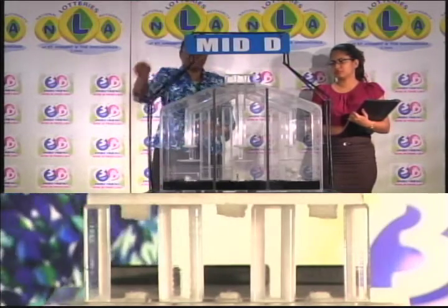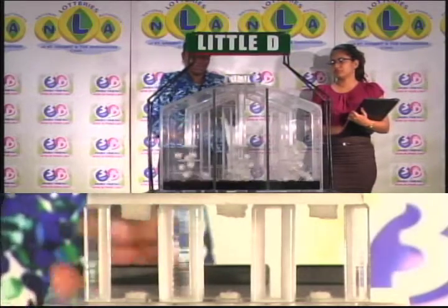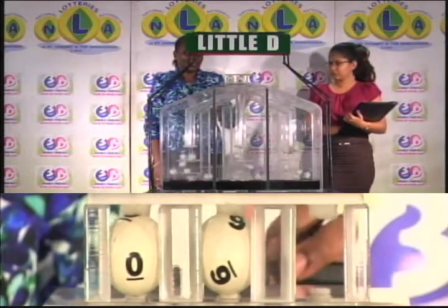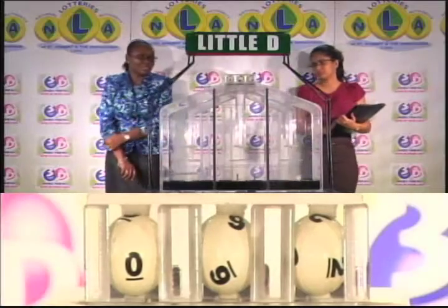And now for the final draw, which is the Little D draw. The first ball is 0, second is 6, and the third ball is 2. 0, 6, 2.